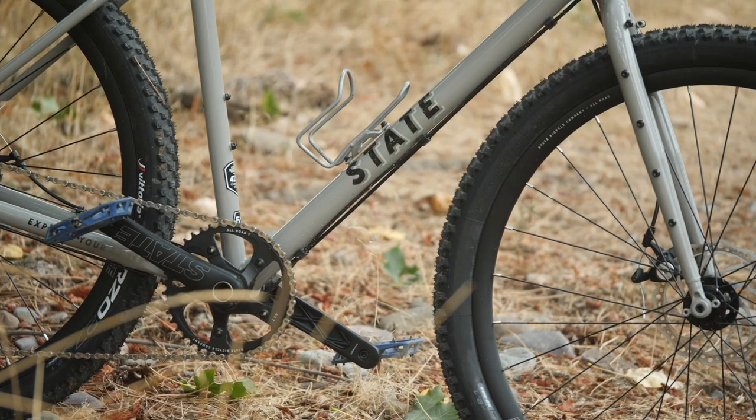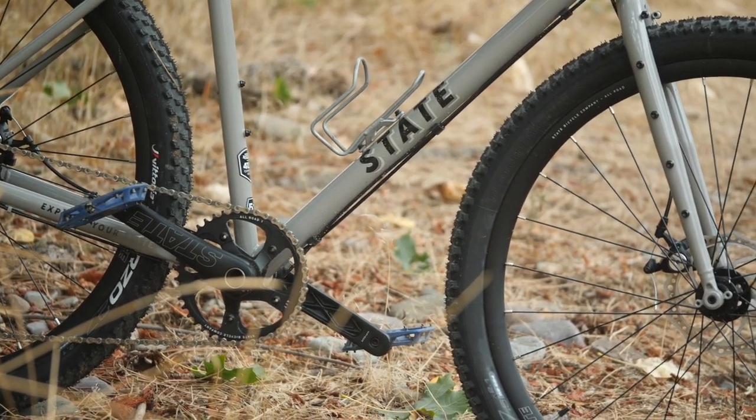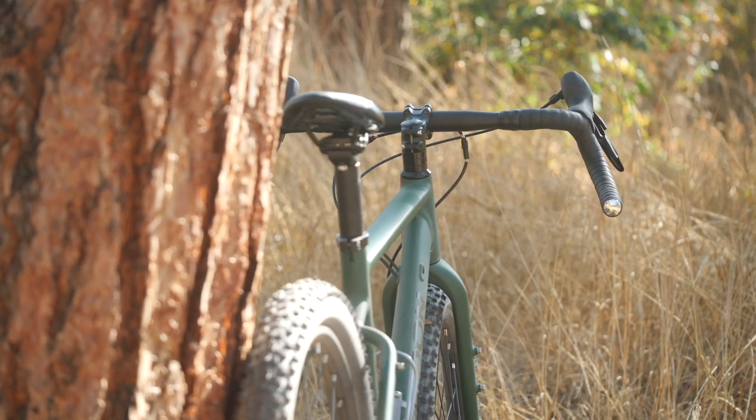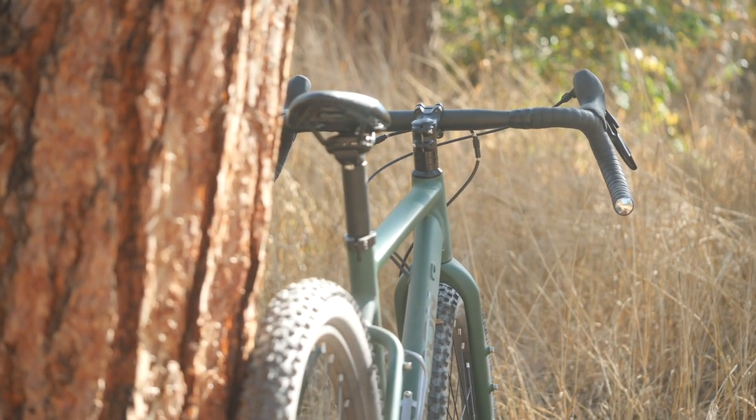In the weight department, again they're both pretty close built up and ready to ride. The State Allroad on our scales weighed in at 28 pounds, and the Poseidon weighed about a pound less at 27 pounds. So although the State is less expensive by a hundred bucks, you do pay a bit of a weight penalty of about a pound.